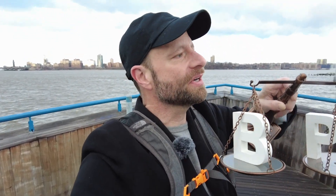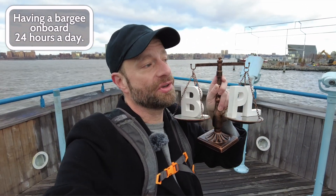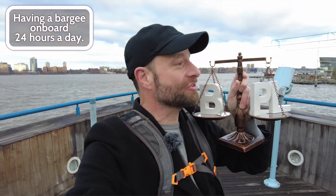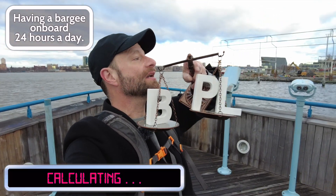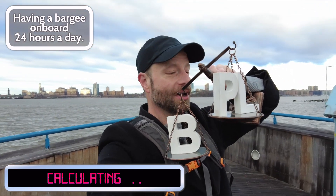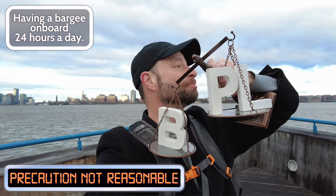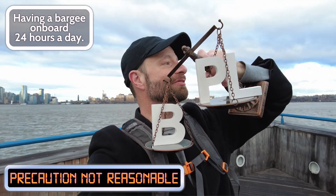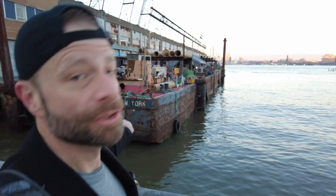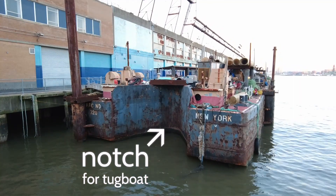Now, if things had been different — if it was like having a bargee on board 24 hours a day — Learned Hand says the barge shouldn't be the bargee's prison. That would be too much, apparently, according to Learned Hand. Having a bargee on board all the time — that's too much. That's not negligence. That's an unreasonable precaution. We're willing to take that risk. That's not negligence, not a breach of the duty of care. Look, it's a barge — it's got that notch there for the tugboat.